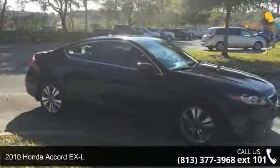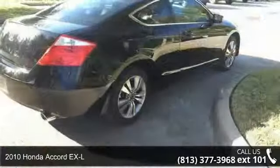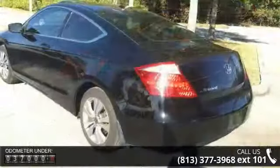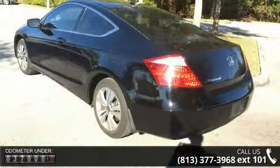Imagine yourself in this 2010 Honda Accord EX-L — this may be the set of wheels you've been looking for. Some of the top features included with this vehicle are navigation system, 7 speakers, MP3 decoder, radio data system, and XM satellite radio.